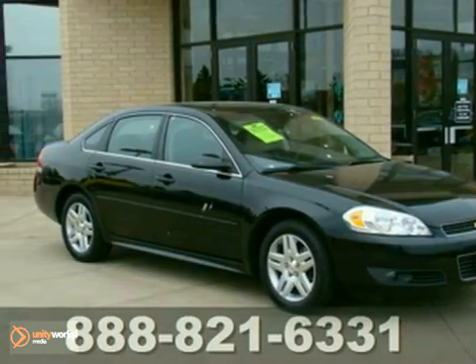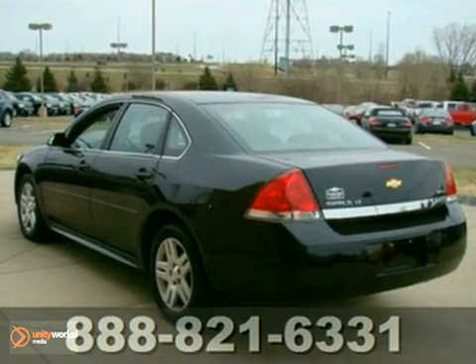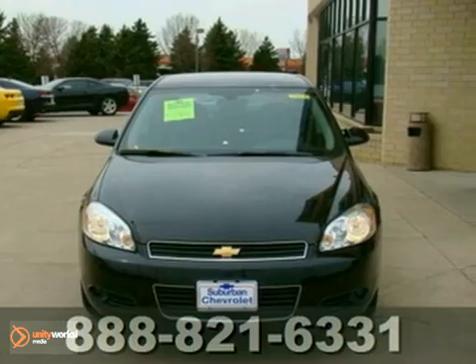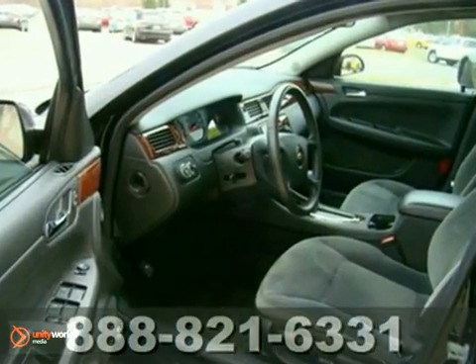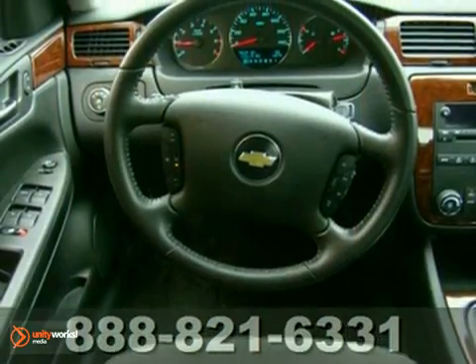You can't go wrong with this 2010 Chevrolet Impala LT. With a CD player, dual zone climate control, and power windows, locks, and mirrors, it's bound to sell fast. You'll also get auxiliary audio controls, cruise control, and a multifunction steering wheel. The traction control and wood grain trim only make it more appealing.